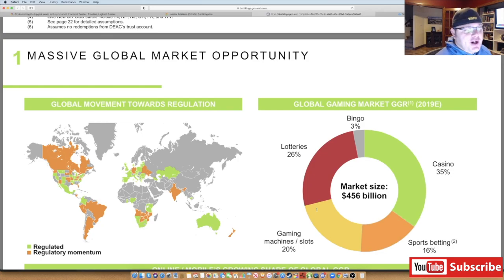Looking at the massive global market opportunity — the regulated states are shown in green, and regulatory momentum in orange means laws are likely to get passed for legalized regulated gambling. There are a lot of different countries including India, South Africa, Australia, and most of South America in the mix. In the U.S., following the repeal of the Professional and Amateur Sports Protection Act in May 2018, 21 states representing 36% of the U.S. population have legalized sports betting in some form.